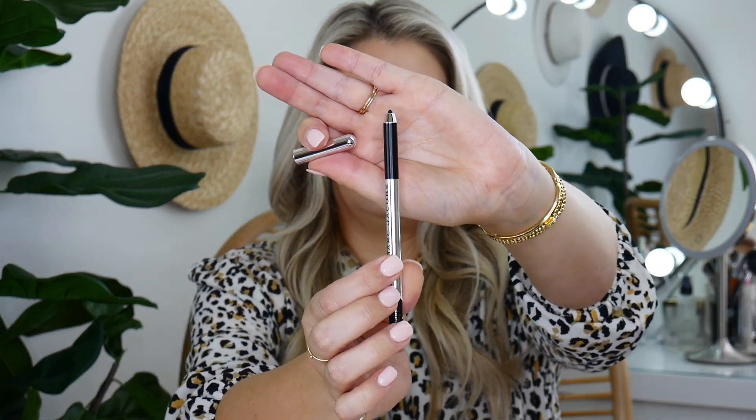Marc Jacobs Highliner — a gel eye crayon. This is black — the color is called Blacquer, like lacquer but blacker. I'm a big fan of Marc Jacobs makeup. I feel like some clothing designers get into skincare and makeup and it's not that great, but Marc Jacobs nails it. His products are just beautiful. He's got some amazing foundations, and his concealer is great. If you're ever thinking should I try Marc Jacobs, you should try his makeup.